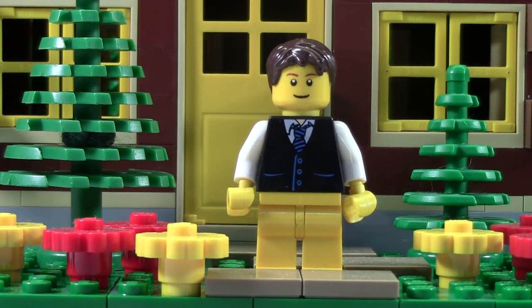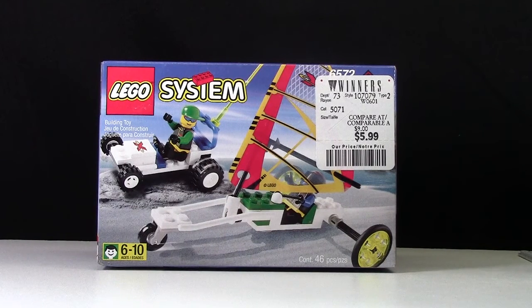But I'd have to say my oldest set would be this set — this Lego System set, set number 6572. This set is from 1998. The box is in really great condition other than that price tag on it, and I'd have to say that is my oldest Lego set.